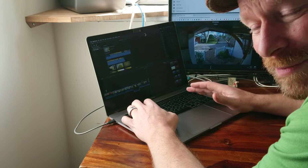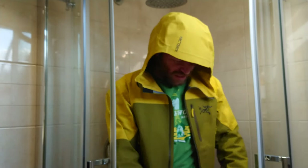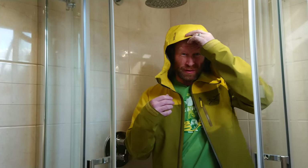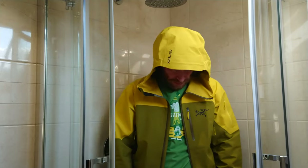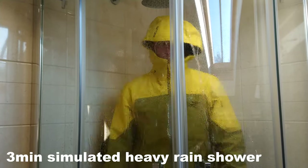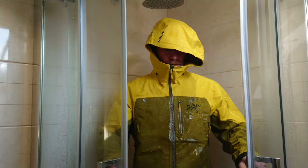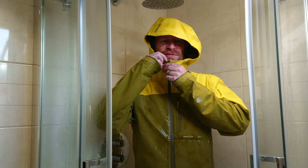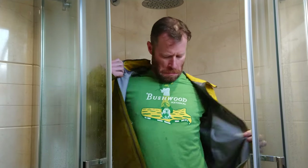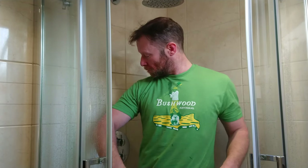I promise you Arc'teryx have not sent me this jacket for free — I think I've just got too much spare time on my hands. Time for the all-important water resistance test. I've got this green t-shirt on which should show any wet spots that get through the Gore-Tex or the seams. Okay, pretty aggressive wrench out there — and pretty much fully dry. It passes that test.